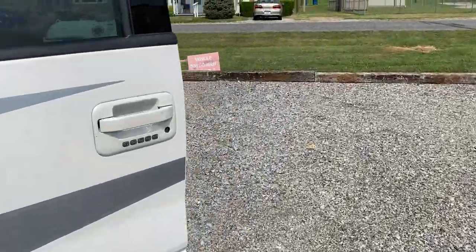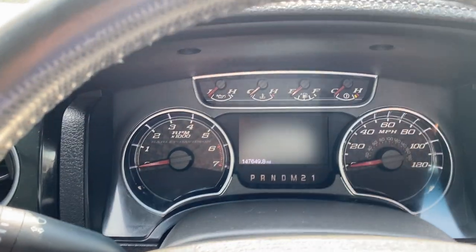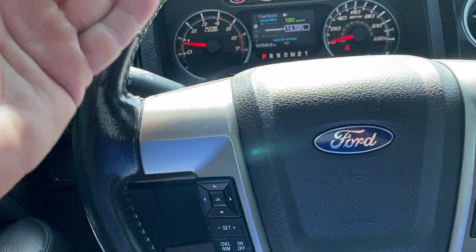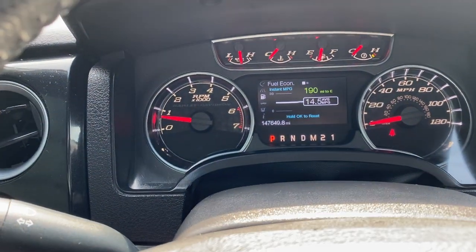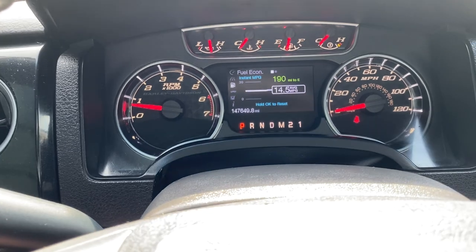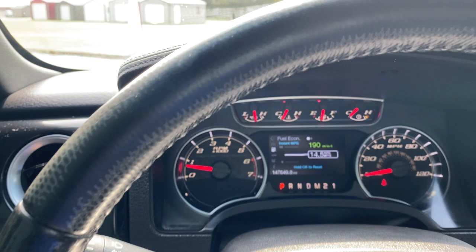Get in the driver's seat and I'll start it up for you. Now this thing does have power memory so the seat goes in and out, up and down however you have it set — it is set to me personally right now. This truck right now has 147,649 miles on it. No check engine lights or anything like that — the truck runs out great, really nice truck.